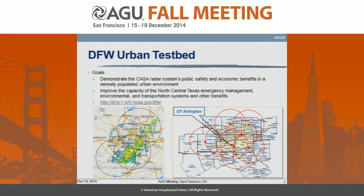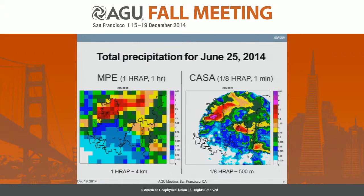In Dallas Fort Worth, we are lucky to have this DFW urban testbed composed of currently several X-band CASA weather radar systems, which will be expanded to roughly eight locations to cover the entire DFW. This is a comparison between what these high-resolution radar systems may give you versus the weather service standard QPE product represented by MPE on the left-hand side at the 4-kilometer hourly scale.